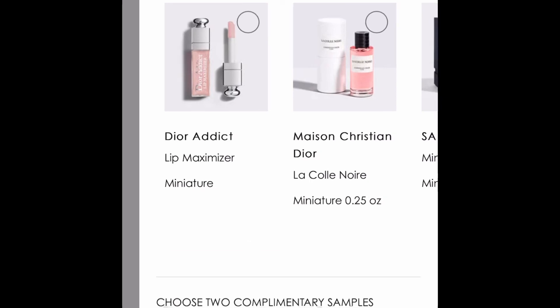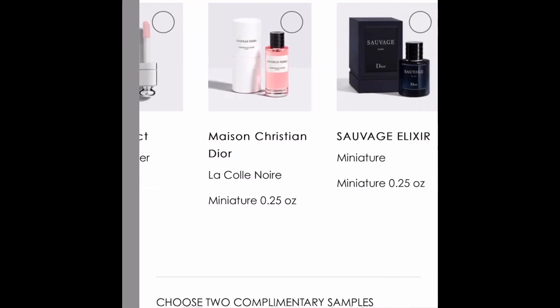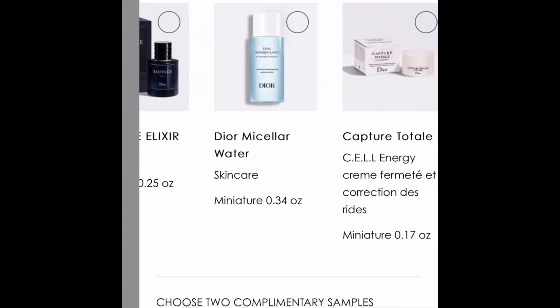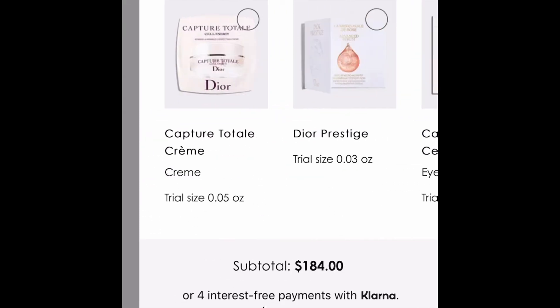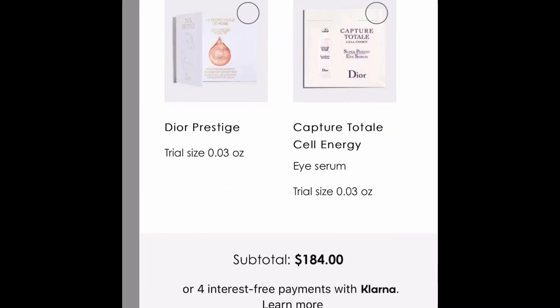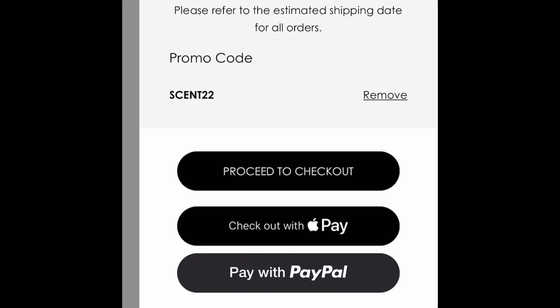If you check out and your order is over $100, you can choose a travel size mini. I actually really like what they have here — I'd probably pick the lip maximizer. And again, some of the samples that come with every order let you pick two. I would highly recommend adding one of the promo codes to your order. Thank you!